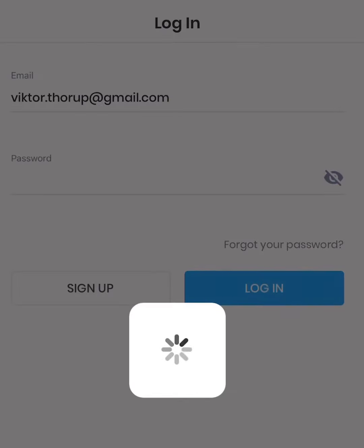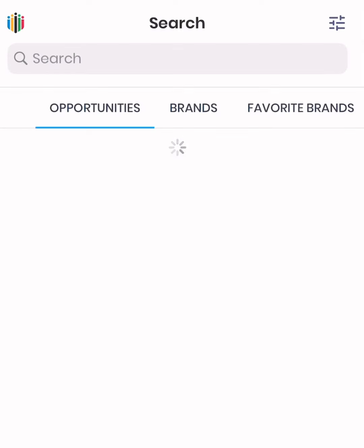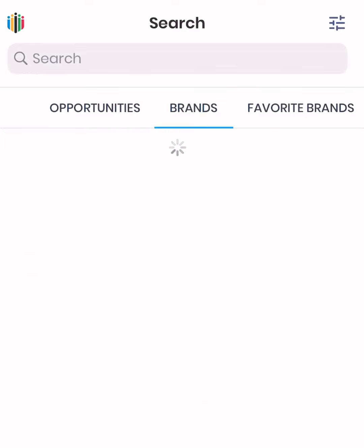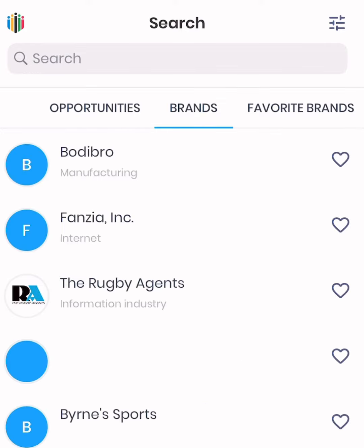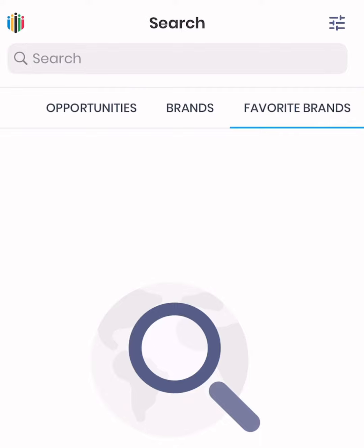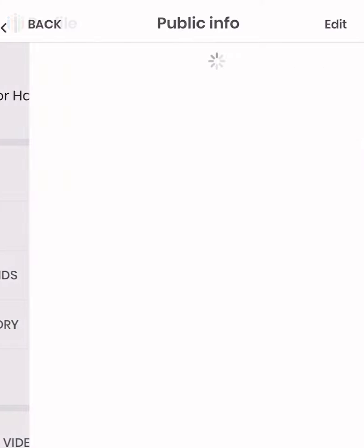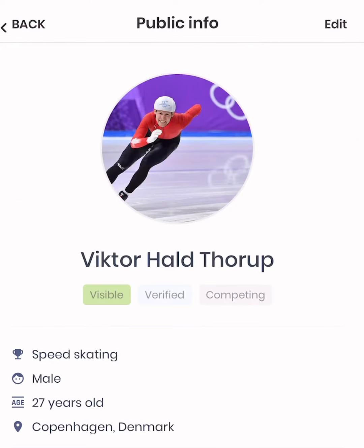Once you're through the verification process, you're now ready to build on your profile in order to become even more attractive to all the brands waiting out there. When you log in you're gonna go straight to the opportunities — you can see all the brands, the list of your favorite brands — but what we want to do is to improve on your public info profile.